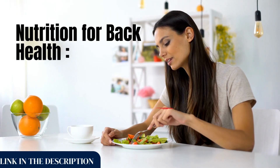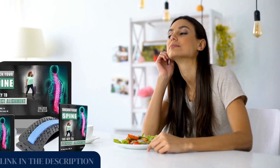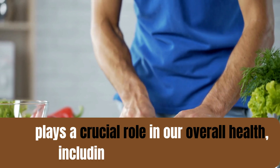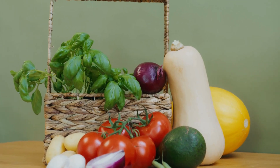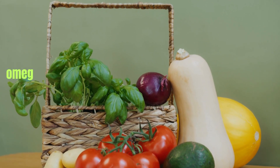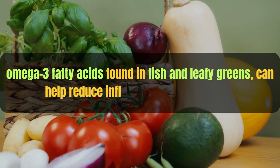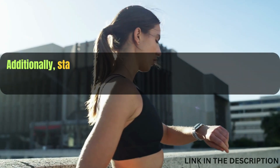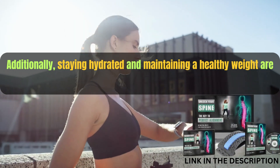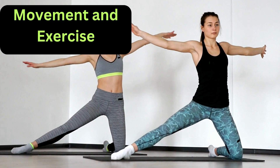Our second approach focuses on nutrition. What we eat plays a crucial role in our overall health, including the health of our spine. A diet rich in anti-inflammatory foods — such as omega-3 fatty acids found in fish and leafy greens — can help reduce inflammation in the body. Additionally, staying hydrated and maintaining a healthy weight are key factors in supporting your spine.